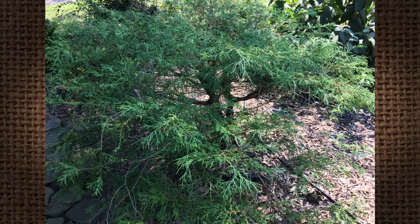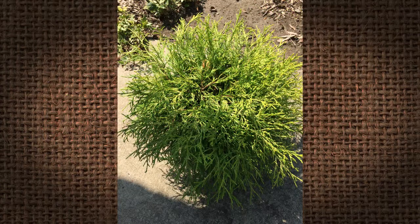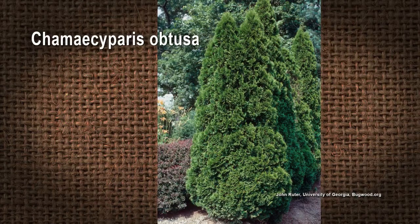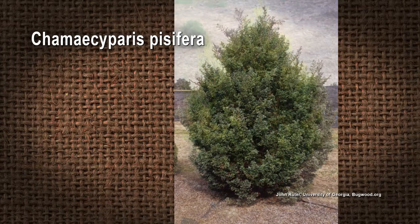Some of the smaller ones, because they're so unique in their shapes, sizes, and colors, are mostly used as specimens. You can put them in a container or just in the landscape, but you don't mass plant them. It's more of a specimen specialty plant. The Chamaecyparises most used in the south are the obtusa and pisifera varieties and cultivars of those, and there are many of them.